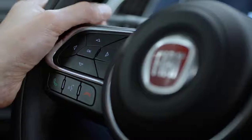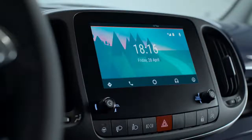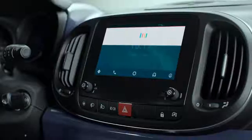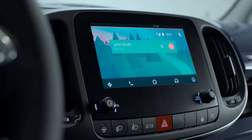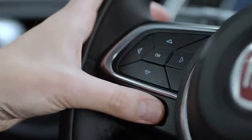To make a call, press and hold the voice command button on the steering wheel. Wait until you hear the beep, then say call and the contact name. You can end the call pressing the dedicated button on the wheel.